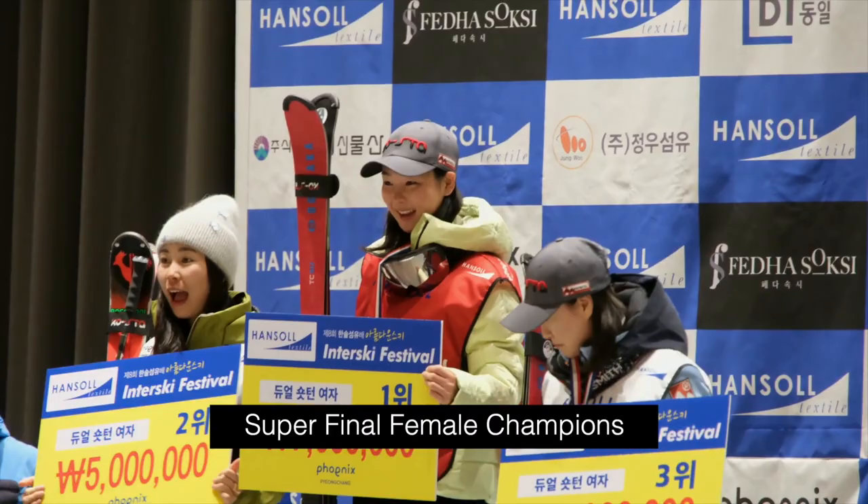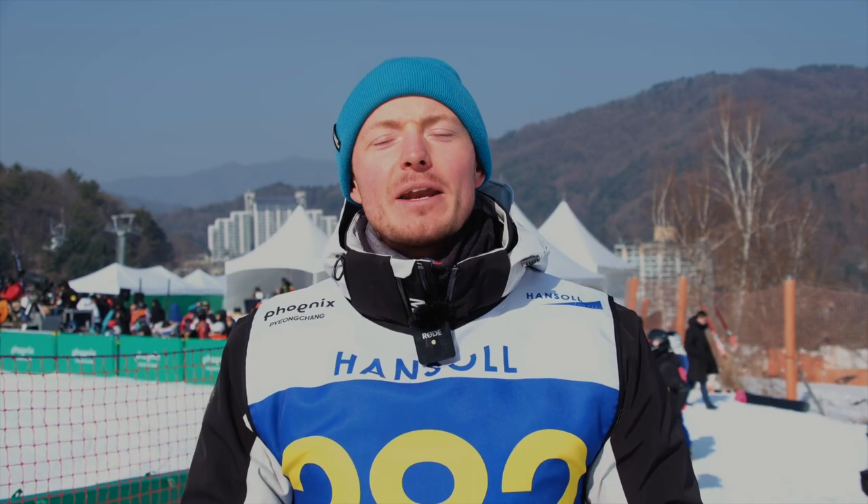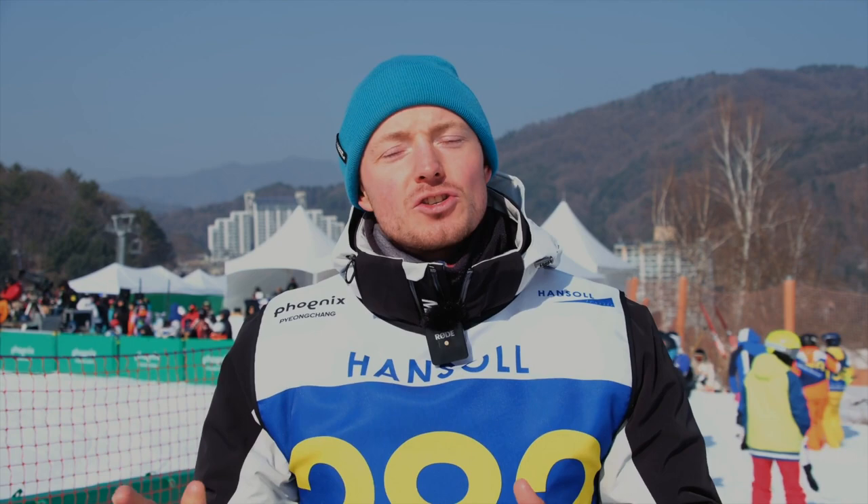And that's a wrap on the Hanseul technical ski competition here at Phoenix Park in South Korea. What an honor and a privilege it's been to be part of this event and to represent the Carve team. I want to thank the Carve team for bringing me out here — it's been an unforgettable experience. Thank you so much for watching all the way to the end. Please like and follow the channel — there's plenty more to come.